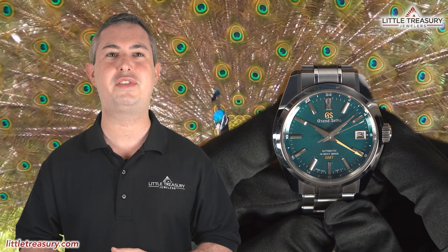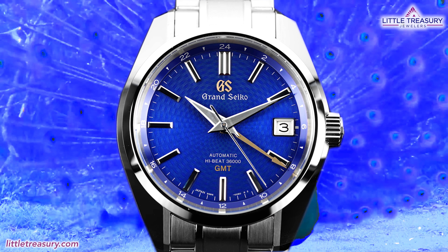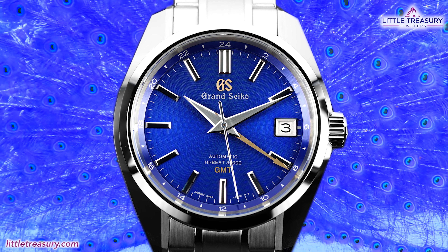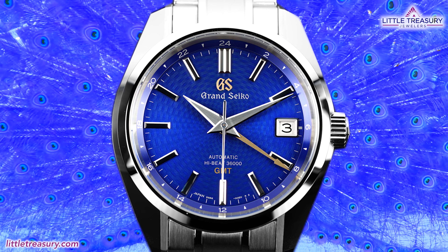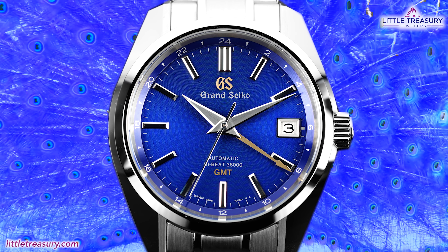In 2017, Grand Seiko released one of its most famous limited editions in the SBGJ-227 Peacock, and it's now going for a highly inflated price secondhand. If you're still upset that you missed the SBGJ-227 Peacock, Grand Seiko is giving you a second chance to get a new version of the Peacock with the U.S. limited edition SBGJ-261, which is now in a vivid blue dial and has an intricate pattern radiating from the center, resembling the vibrant plumage of a Peacock's train.